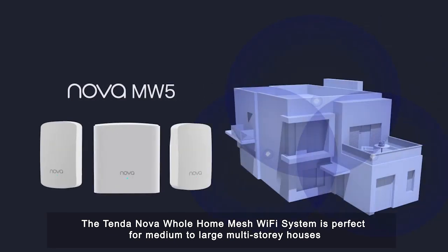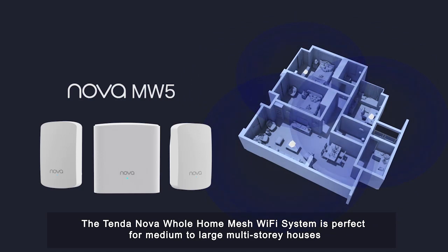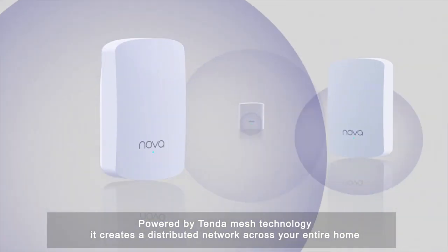The TendaNova Whole Home Mesh Wi-Fi System is perfect for medium to large multi-story houses. Powered by TendaMesh technology, it creates a distributed network across your entire home.